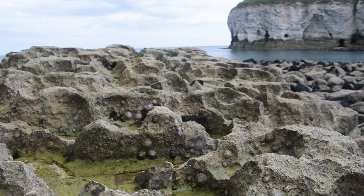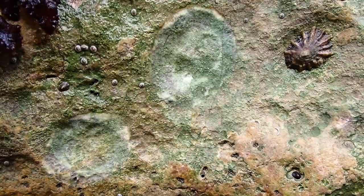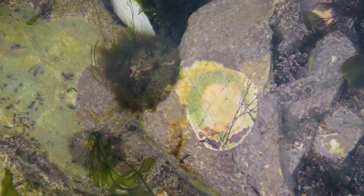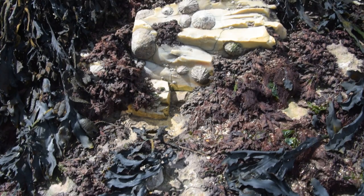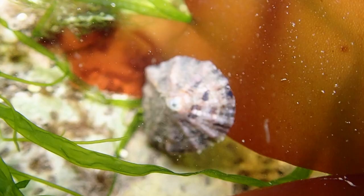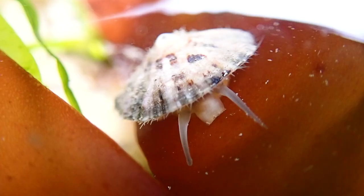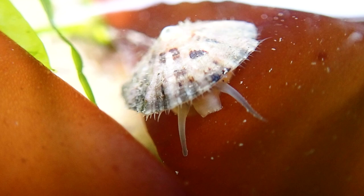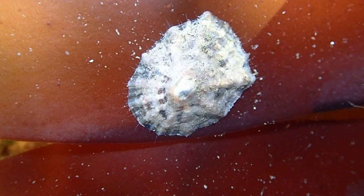Limpets are able to survive in and outside of the water. They hold so tightly to the rocks that they create a home scar — a small depression on the rocks that allows them to have a tight fit, clamping down and staying wet even when the tide is out. Once the tide comes in, these mollusks set off to find food, using their rasp-like tongue to scrape algae off the rocks and graze amongst young seaweeds like herds of cows in the rock pool.